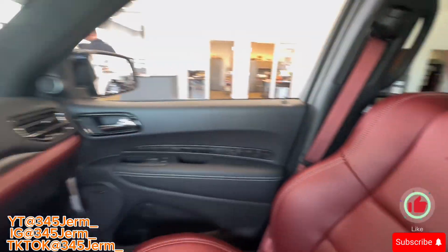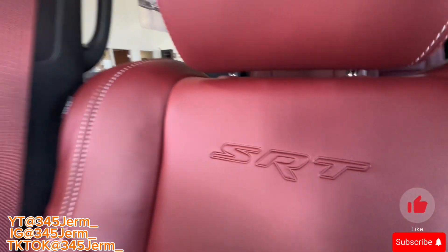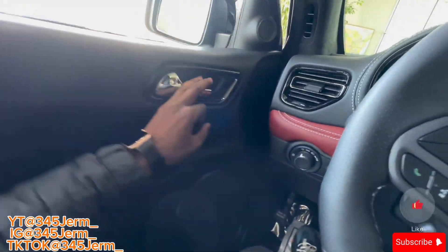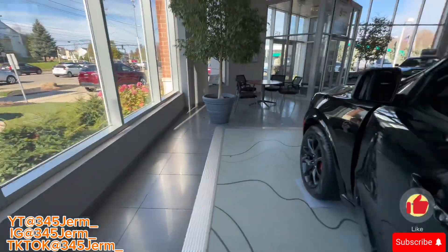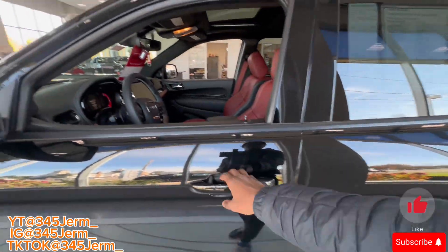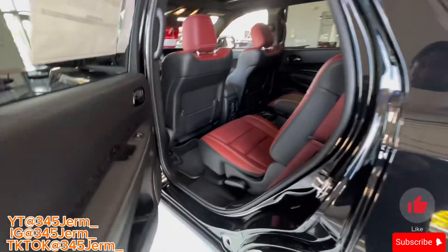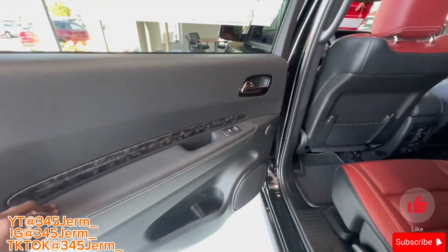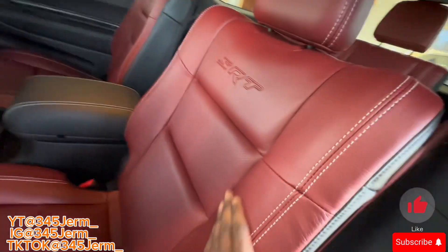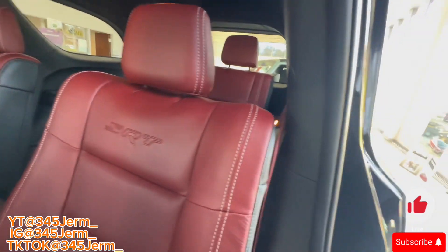What y'all think about the Jeep Wrangler man? Y'all see it — this is a two-seater. Let me come to the back and show y'all the second row. Look at the details y'all, see the details. I love this, I ain't gonna lie y'all.